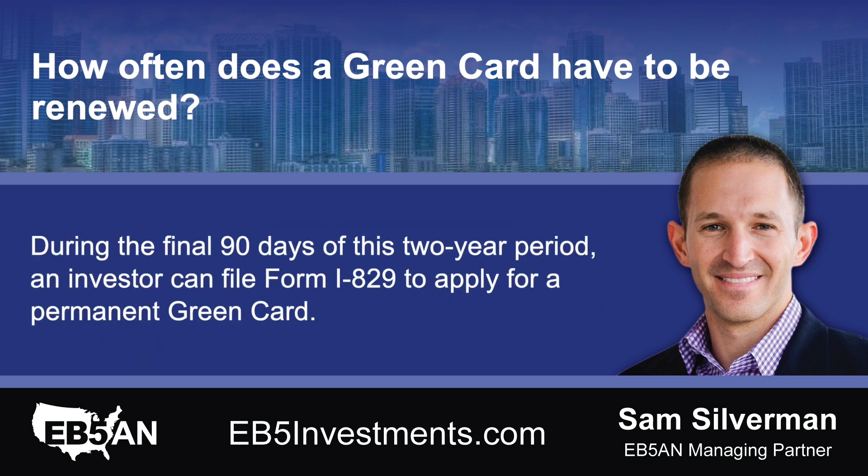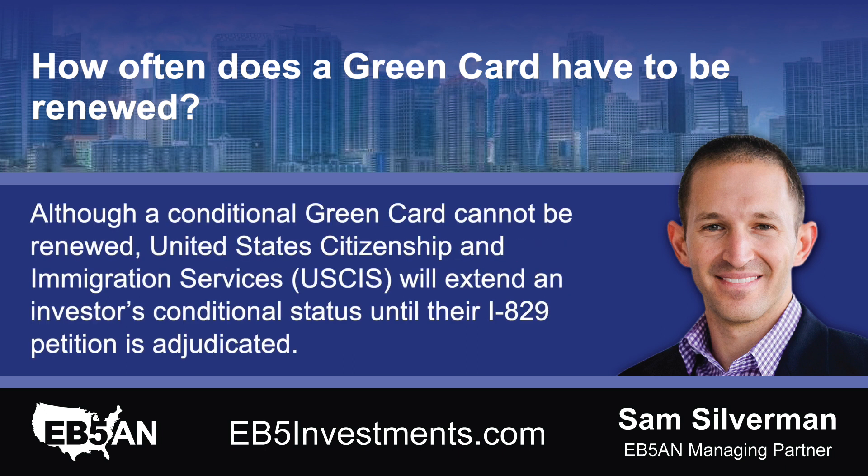During the final 90 days of this two-year period, an investor can file Form I-829 to apply for a permanent green card. Although a conditional green card cannot be renewed, United States Citizenship and Immigration Services (USCIS) will extend an investor's conditional status until their I-829 petition is adjudicated.